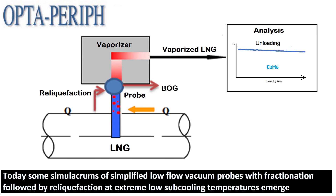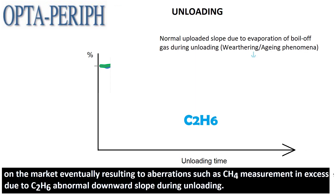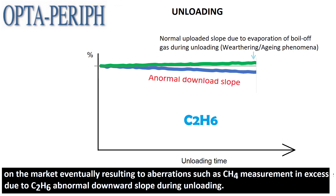Today, some simulacrums of simplified low-flow vacuum probes with fractionation followed by radical refraction at extreme low sub-cooling temperatures emerge on the market, eventually resulting in aberrations such as CH4 measurement in excess due to C2H6 abnormal downward slope during unloading.